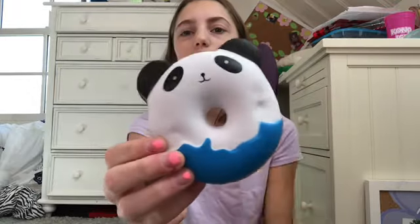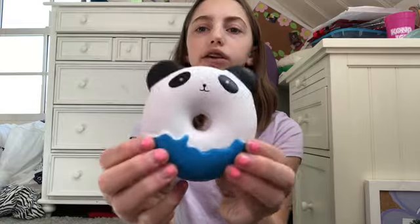This also smells like toilet cleaner. The next one I got is this panda donut — it's kind of like a common version of the Punimaru animal donuts, but it's okay. It's really cute. It's not that slow rising but it's pretty fun to squish because it's a donut.